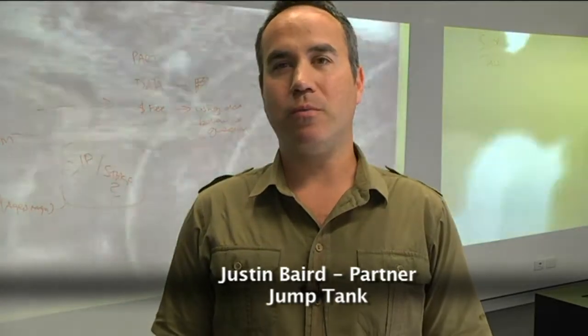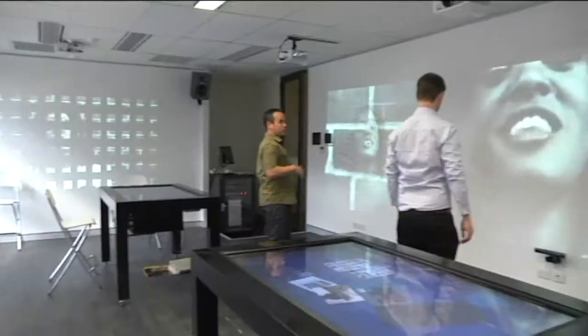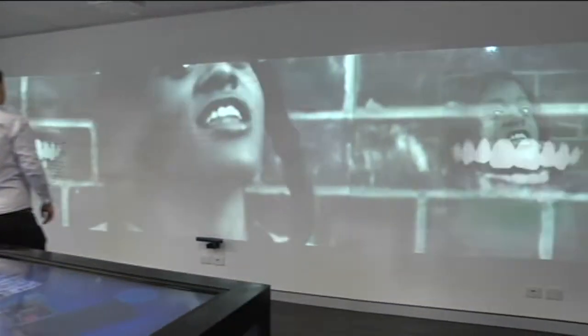Jump Tank is a business transformation agency that we founded about a year and a half ago. We wanted to create an agency that was doing things differently in order to do them better. This space that we're in is something we call 2910.